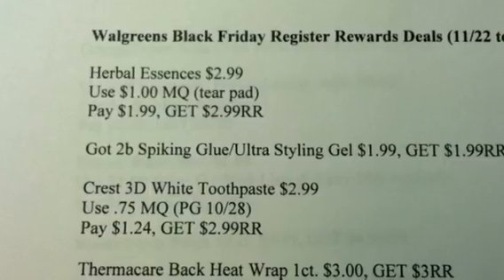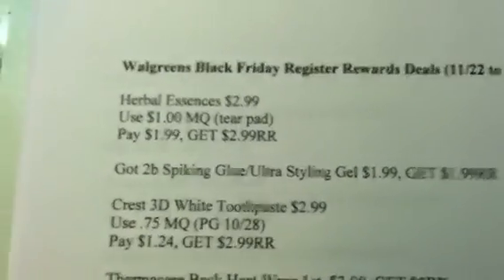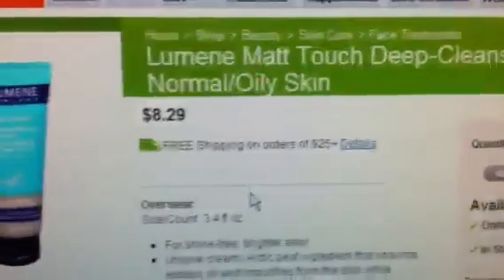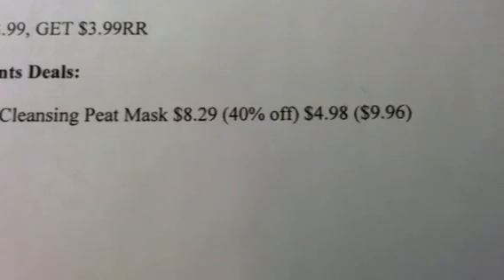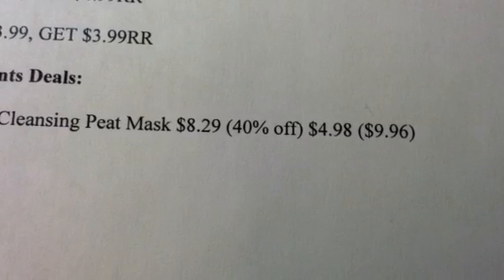What I had to do was go on the Walgreens website and find an item that brought us down close to that $4 coupon, in order to use that $4 manufacturer coupon. The closest item I came up with is the Lumine Deep Cleansing Peat Mask — it's regular price $8.29 on the website. If you take $8.29 and take off 40%, you're going to end up with $4.98 for that product. That's close enough to the $4 coupon that Walgreens won't have an issue with it.